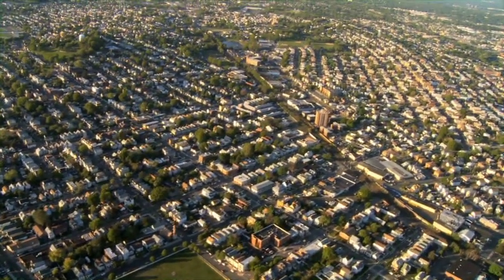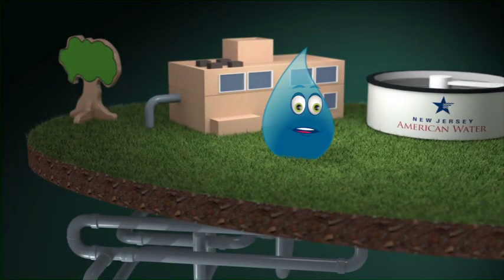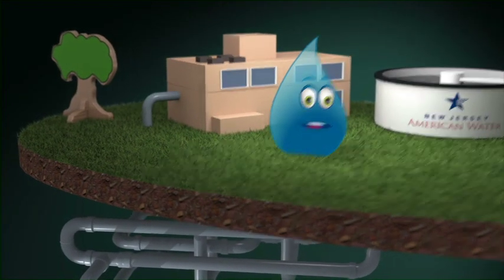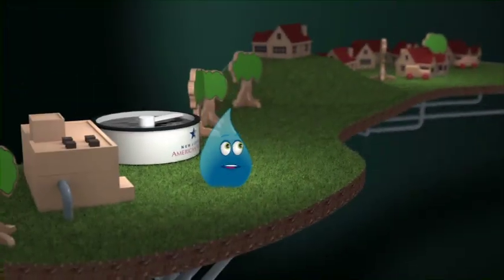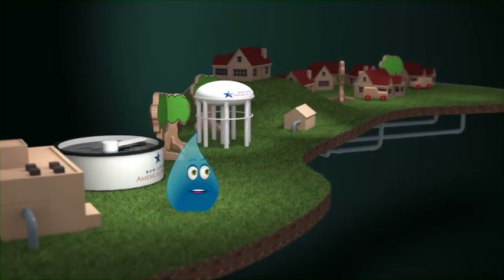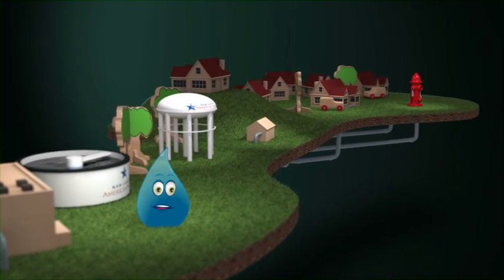Traveling from the water plant to the tap is a long journey. You're telling me. New Jersey American Water maintains almost 9,000 miles of pipes, not to mention tanks, pump stations, hydrants, and valves. I get exhausted just thinking about it.